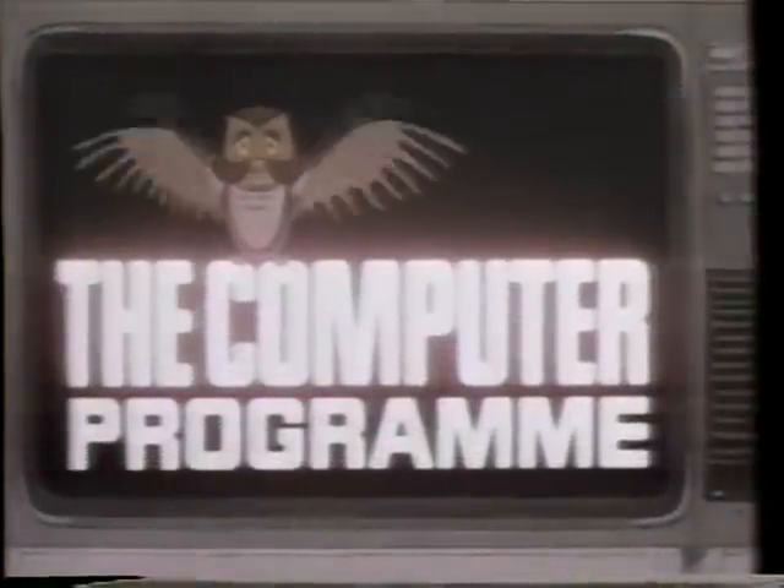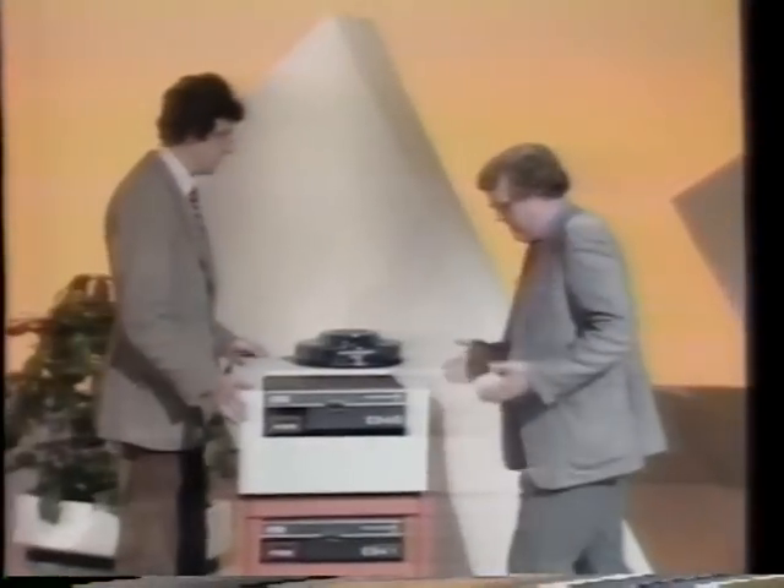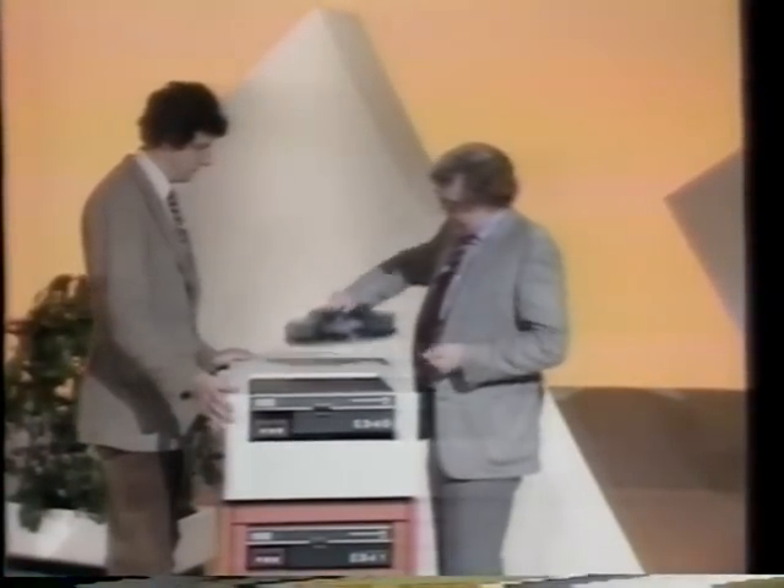Next time on the computer program, a look at the new media. Memory banks — this one isn't one of the biggest. It's a sort of medium-sized machine, and this disk will hold about 80 of those novels.